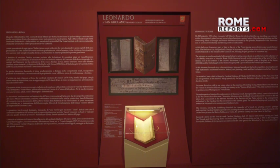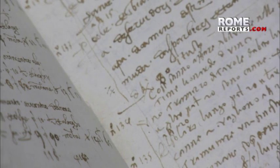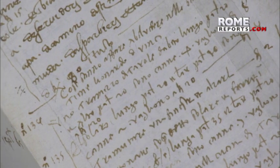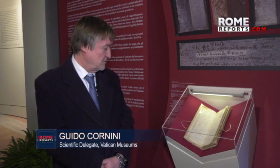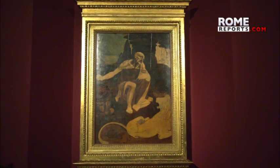In addition to the canvas, the exhibition displays the only document that proves that Leonardo da Vinci spent a period of his life in Rome. It proves Leonardo's presence in Rome in 1513. It is a payment he made to Giuliano Reno, an architect who helped other artists, like Bramante, on Vatican works. It is the only explicit document that proves the presence of Leonardo in Rome.